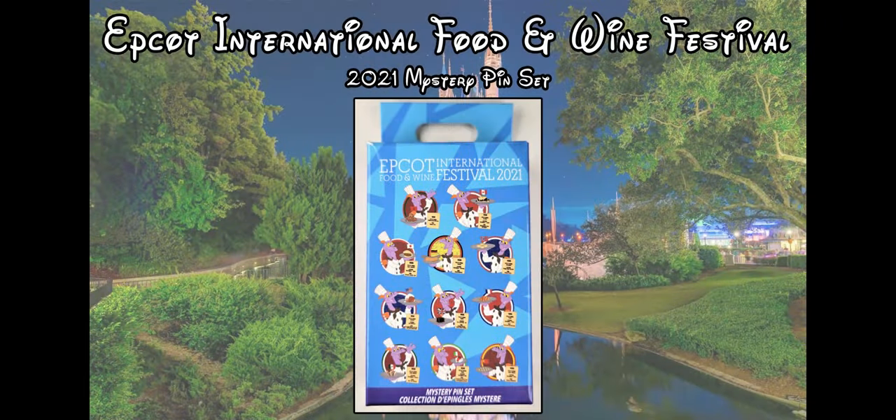The pins in this set feature Figment holding a food item, and in the background you have the colors of the flag from that country. There is one pin for each of the countries around the World Showcase in EPCOT, and each pin also has a little bit of a menu item so you can see what the food is and where it comes from.